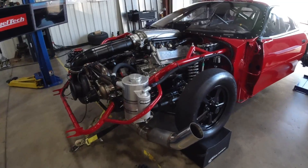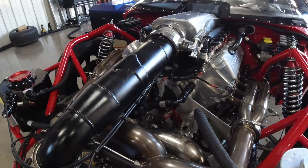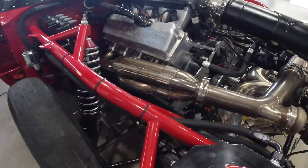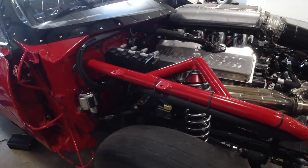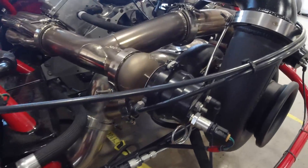So on this car today guys, he's running a small block Ford and he has the full assortment of FuelTech goodies on this car. Let's get a shot of this massive turbo.